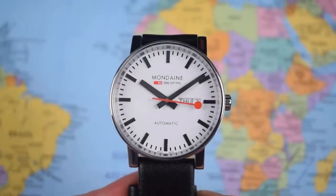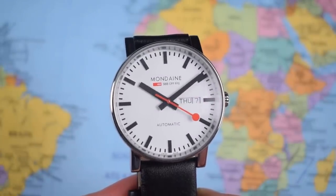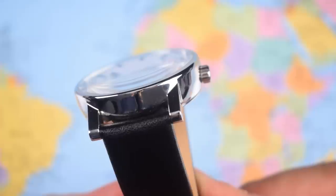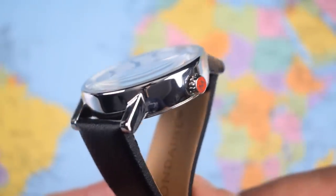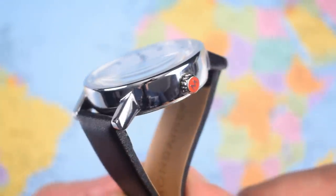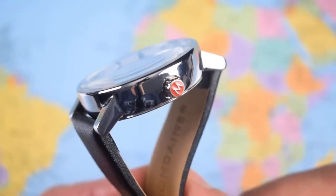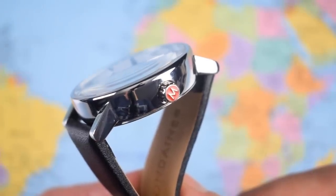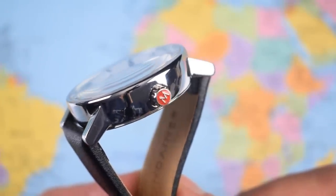Do you love it? Do you want one? Well, it does go a little bit downhill from this point onwards. The case finish is okay if unspectacular — high polish throughout, pretty simple, but not necessarily anything different from what I've seen for around $200 US dollars, and this watch has a list price of about $1,000 US. Nice crown though — you can see a little "M" logo filled with red to match the lollipop second hand and the text on the dial.